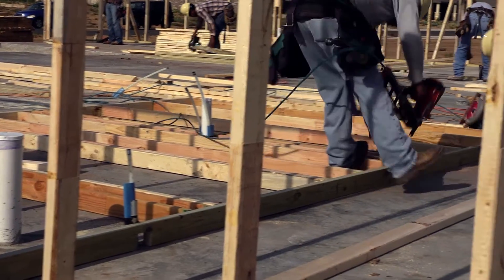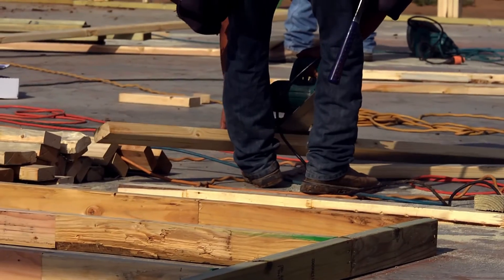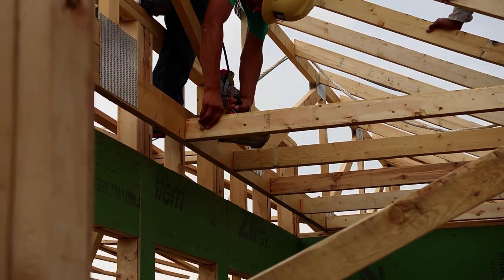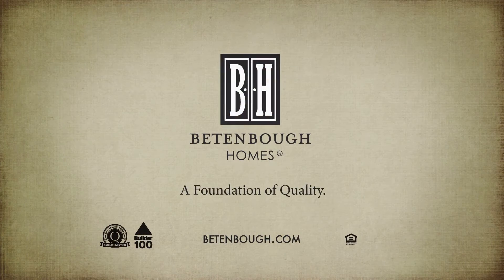Four is waste reduction — there's very little waste on a truss project or a panelized project, so there's less time cleaning up and less going to the landfill. The fifth one would be sustainability. Wood components and trusses are a very green product; they're made with smaller timbers like 2x4s instead of 2x8s, you can use younger trees, and trees are a renewable resource, so trusses and prefabricated building components are really a sustainable product.